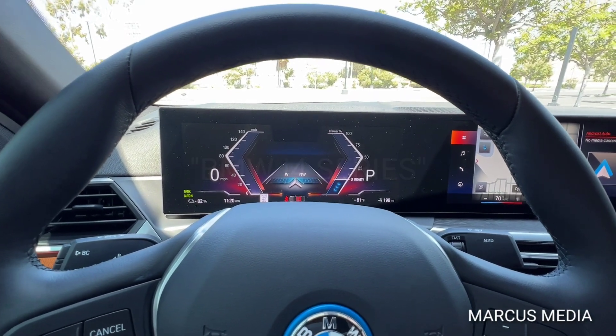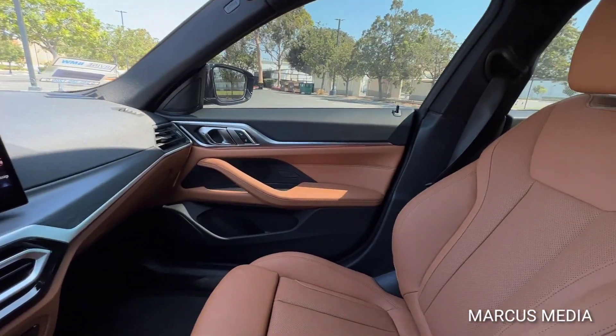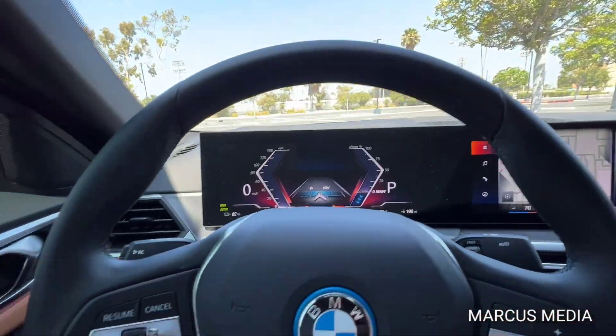All right, now that you guys have experienced the inside of the BMW i4, let's take you out and show you the exterior design.